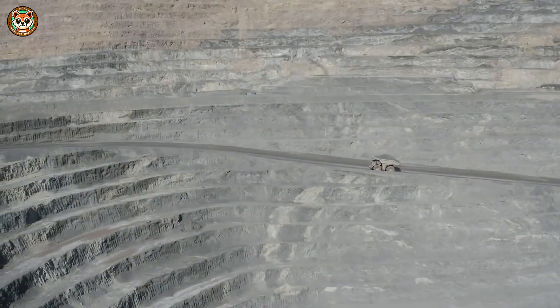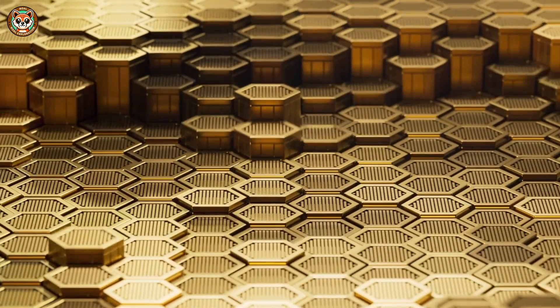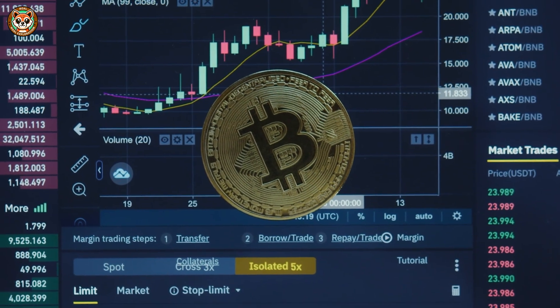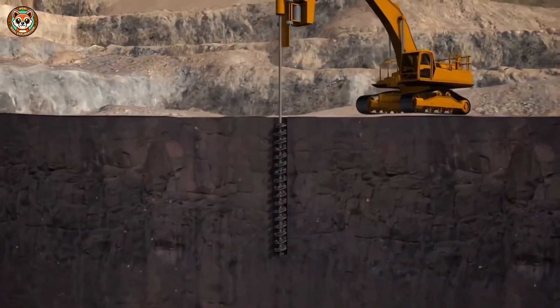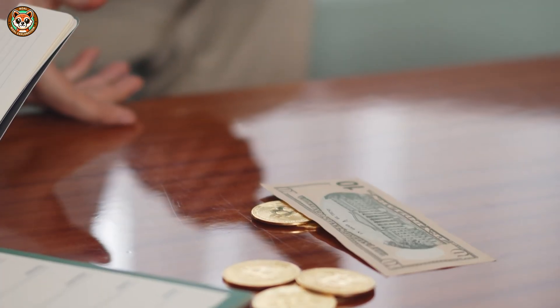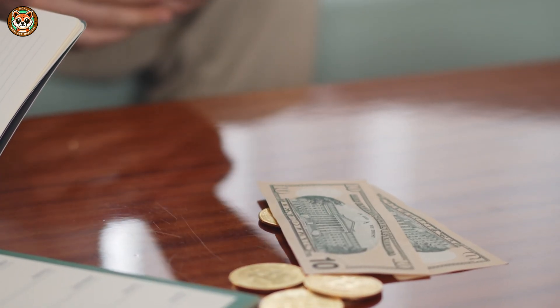Billions of years ago, meteorites brought gold to earth. It remained buried until miners started digging for it. During the California gold rush, people chased their dreams of riches without realizing even larger deposits lay deep underground. Gold-rich quartz veins formed when superheated silica rose from earth's core.